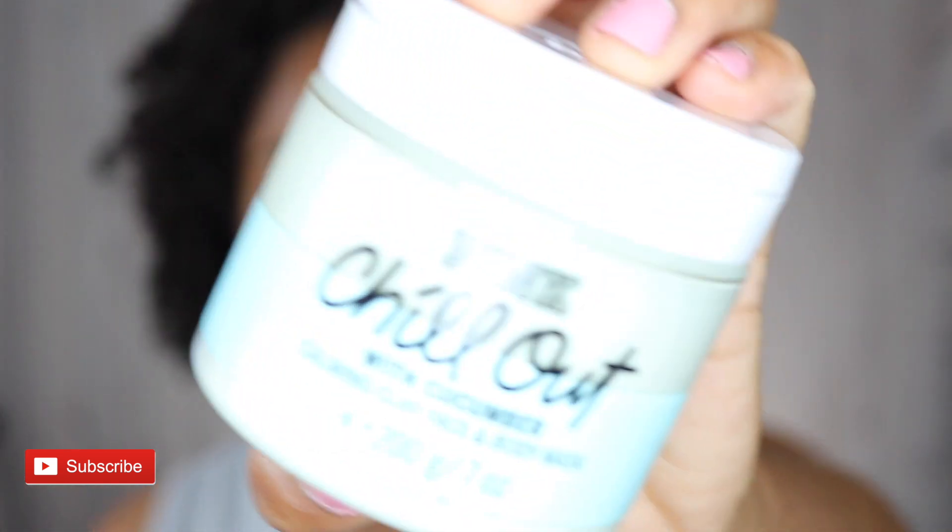In this video I'll be featuring this product right here – it is the Victoria's Secret Pink Chill Out with Cucumber Calming Clay Face and Body Mask, and it looks like this.